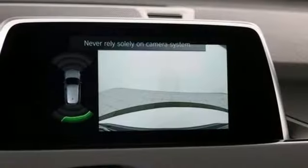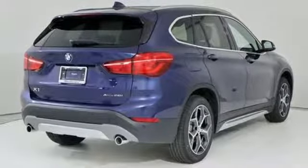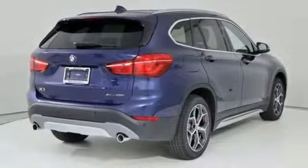Doors and push-button start proximity key, heated steering wheel, front and rear parking sensors, and intercooled turbo inline four-cylinder engine.